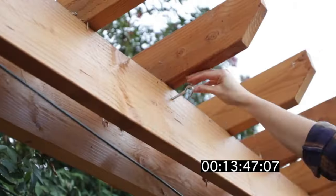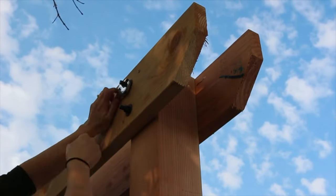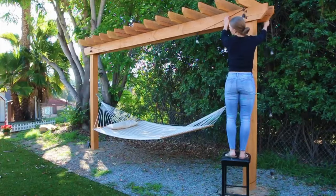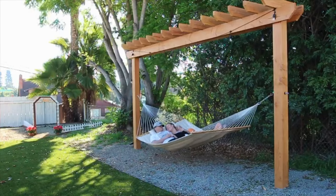They've even provided step-by-step instructions encapsulated in two clips totaling seven minutes, ensuring a seemingly straightforward process. The hammock, a part of this setup, is robust enough to support up to 204 kilograms, making it perfect for unwinding together after dedicating time to assemble the project.